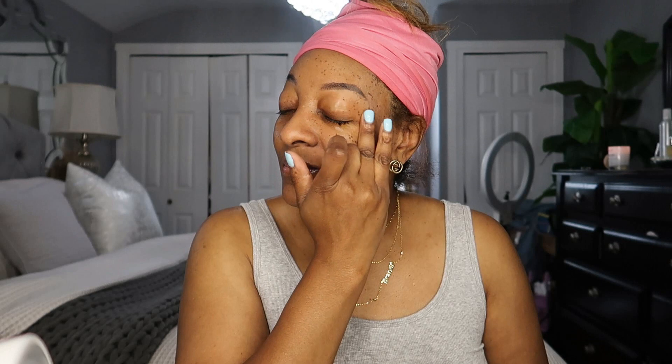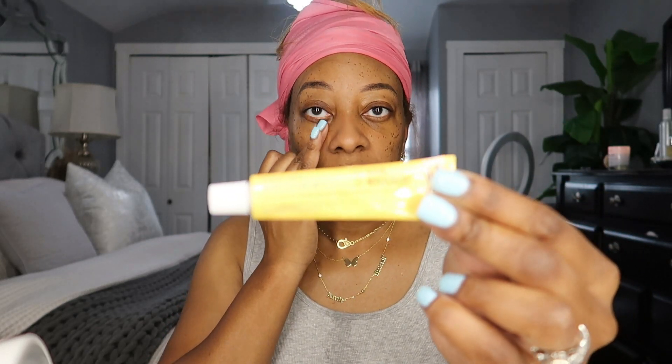This is the Yerba Mate Wake Up Eye Gel. I'm going to use that right now on my under eyes. It's okay — it doesn't make my eyes feel sensitive or irritate them at all, which is great. I just rub it on my eye and pat it in.